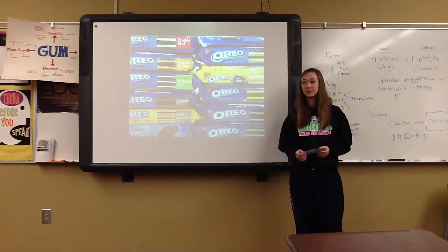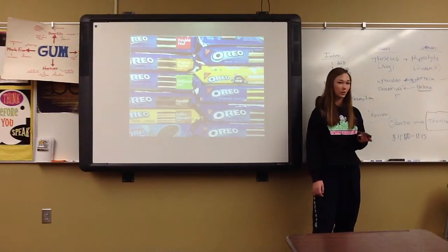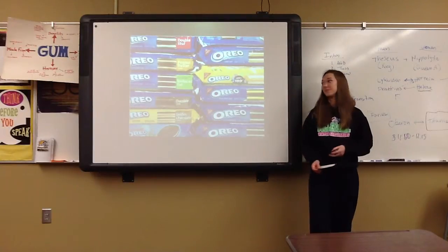Recently there are two new flavors that Oreos have made: marshmallow crispy and cookie dough Oreos. In my opinion, the cookie dough Oreos aren't very good — I've tried those. They taste like coffee, so if you like coffee, then you'd probably like that.